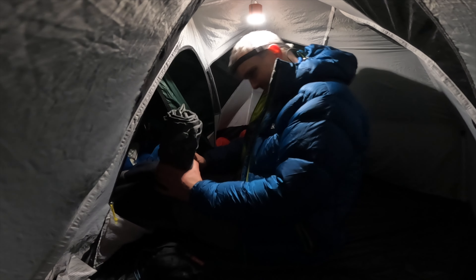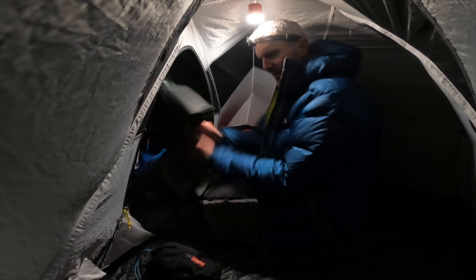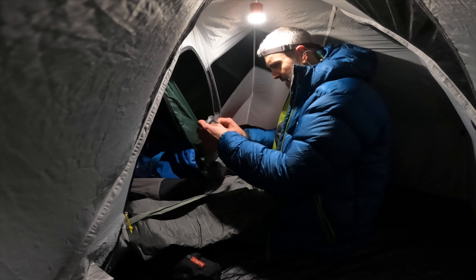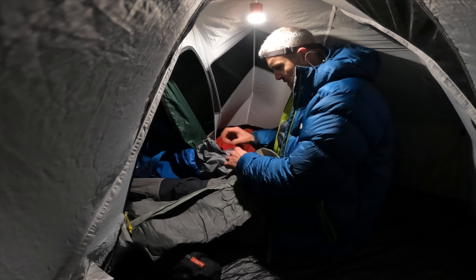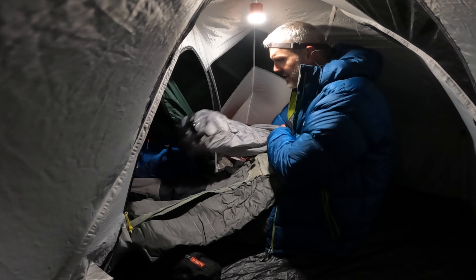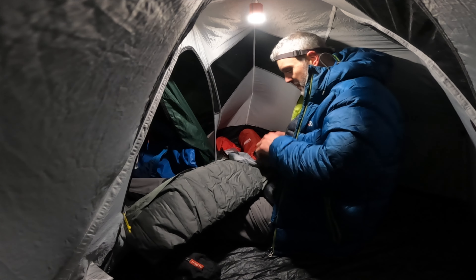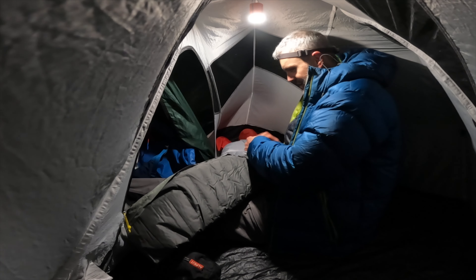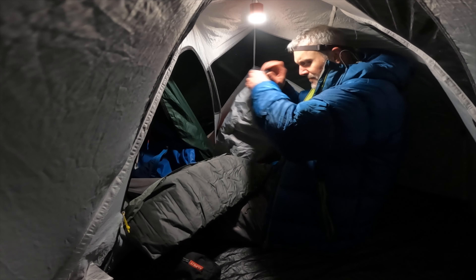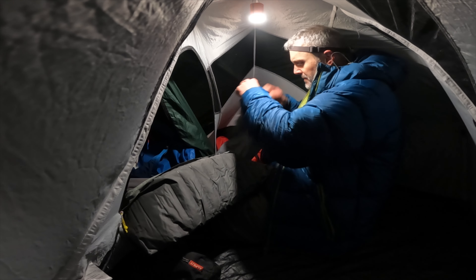The sleeping pad of choice tonight — Therm-a-Rest NeoAir Extreme. It's ancient, I think — I've had this since the beginning, and it's another eBay special. The valve is like the old-fashioned one, so I have no idea how old that is. Can't believe I'm on the Therm-a-Rest again — it's the old faithful. It's been on many an adventure with me, borne witness to all sorts of ineptitude.